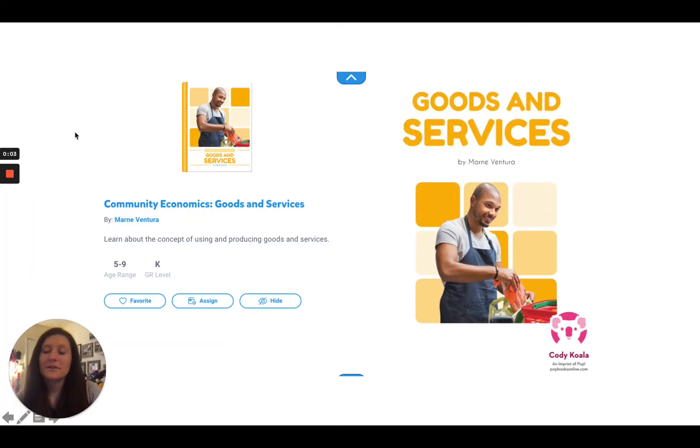All right, good morning, second grade students. Today for social studies, we are going to be talking about goods and services and the concept of using and producing those goods and services.